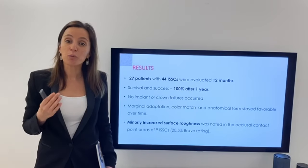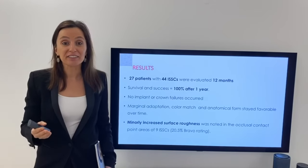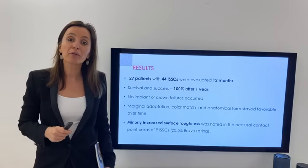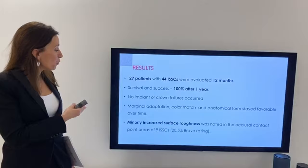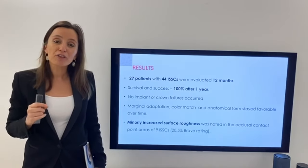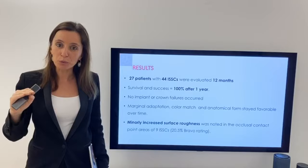27 patients with 44 monolithic crowns were evaluated with a follow-up of one year. Survival and success rates were 100% with one year of follow-up. No failures were reported for the crown or the implant. When it comes to marginal adaptation, color match, and anatomical form, there were no changes through time. However, the authors reported a minor increase of surface roughness of nine monolithic crowns at the occlusal area.